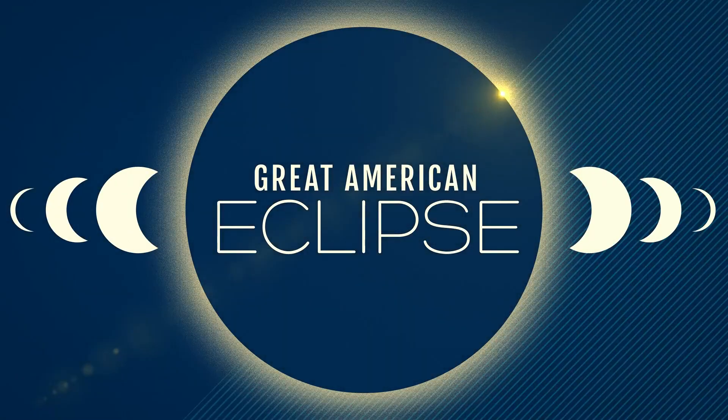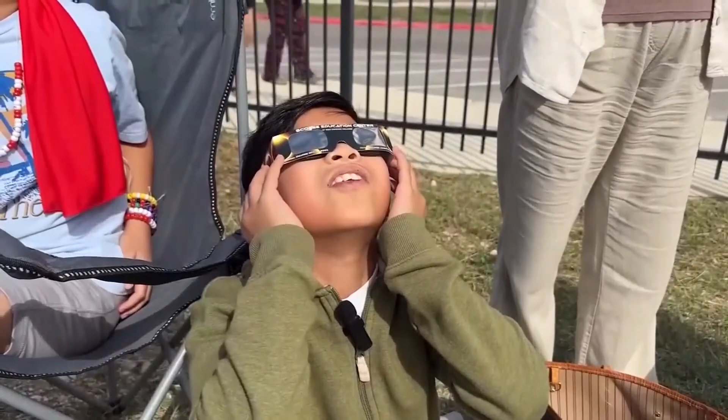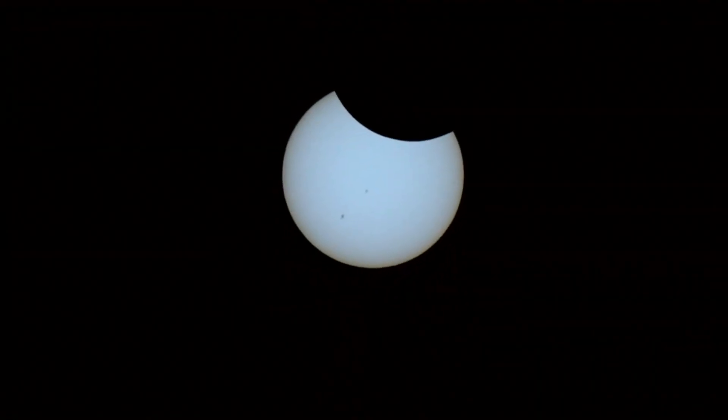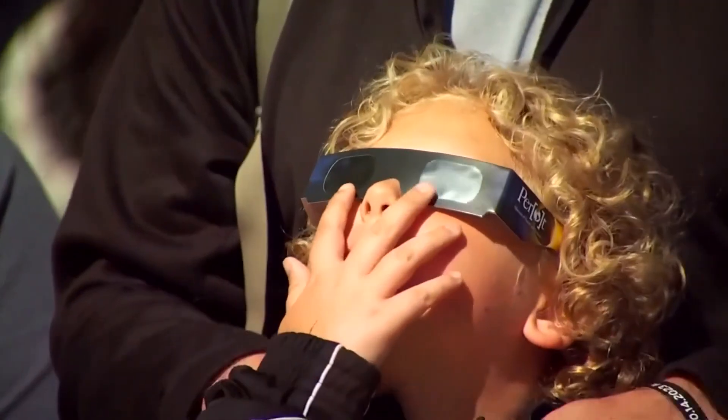We are now just 36 days away from the total solar eclipse, and there are some ways to get the most out of your experience. 6 News reporter Sidney Deshawn spoke to the American Astronomical Society's solar eclipse task force on how you can enhance viewing the rare phenomenon. People start weeping and crying — it is such a phenomenal experience, and there are ways you can make your experience even better.